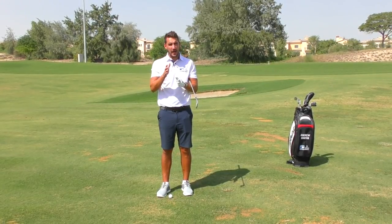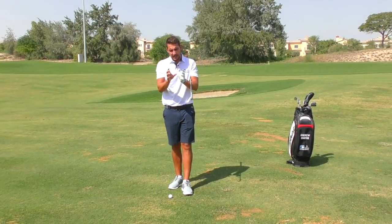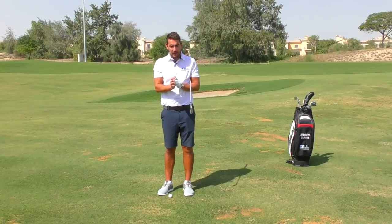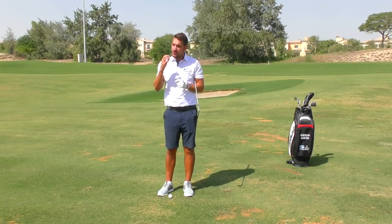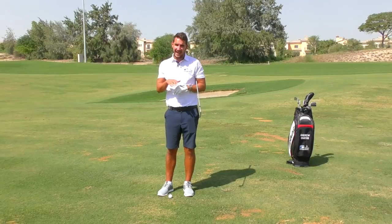Today we're going to be talking about golfers that hit the ball too high. I'm going to give you three very specific reasons why we'd hit the ball too high from my experience from coaching, and also I'm going to abolish one of those really big pet hates of mine — that annoying myth. We'll come to it. I hate it.